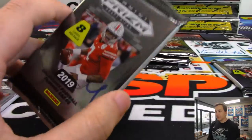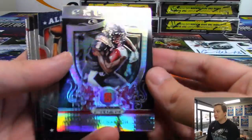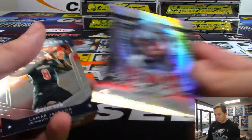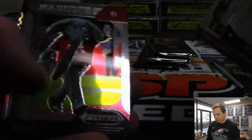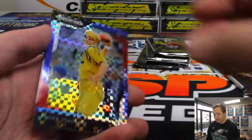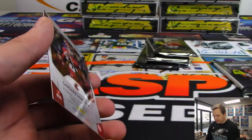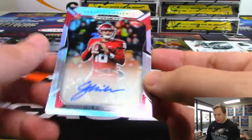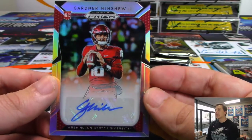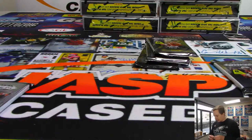Alright, next pack — pack 4 for Mark Glassman. Got a Calvin Harmon Crusade, that one's numbered 17 out of 75. There's a Brutus the Buckeye, there's a Roger Staubach from Navy — that one's 12 out of 99, pretty cool. And we have an autograph: Gardner Minshew II from Washington State, for Mark Glassman.